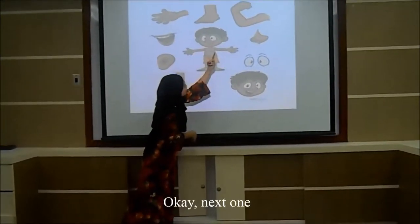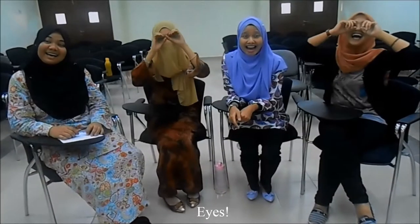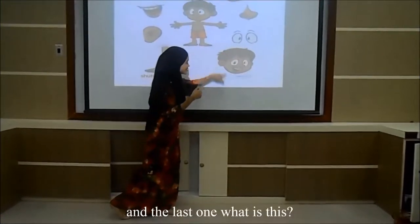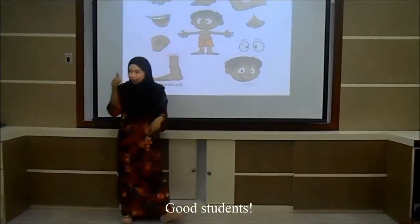Okay, next one. What is this? Head! Very good! What is this? Eyes! Clever student! And last one. What is this? Head! Good student!